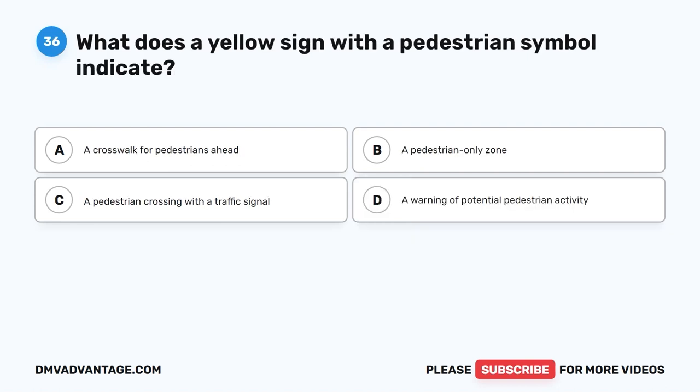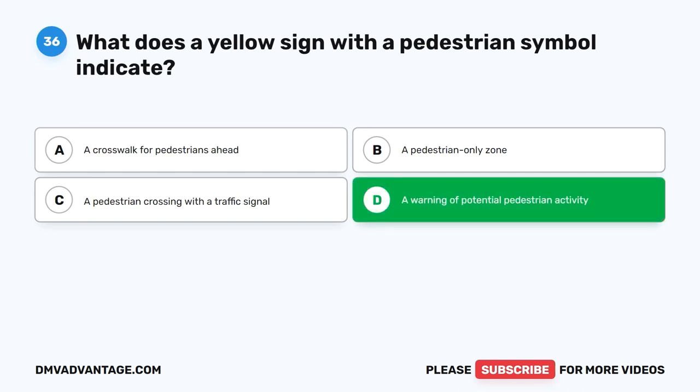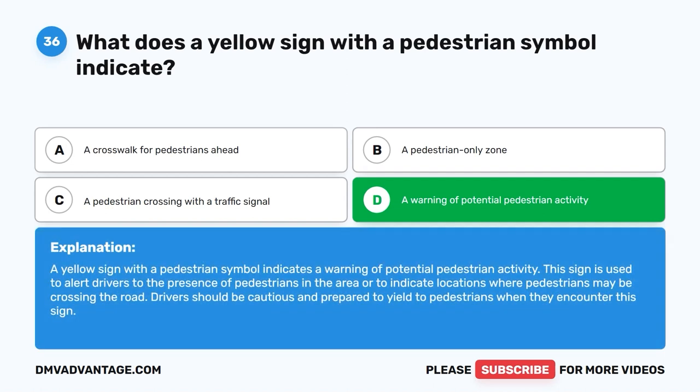Question thirty-six. What does a yellow sign with a pedestrian symbol indicate? A. A crosswalk for pedestrians ahead. B. A pedestrian-only zone. C. A pedestrian crossing with a traffic signal. D. A warning of potential pedestrian activity. The correct answer is D: a warning of potential pedestrian activity. This sign is used to alert drivers to the presence of pedestrians in the area or to indicate locations where pedestrians may be crossing the road. Drivers should be cautious and prepared to yield to pedestrians when they encounter this sign.